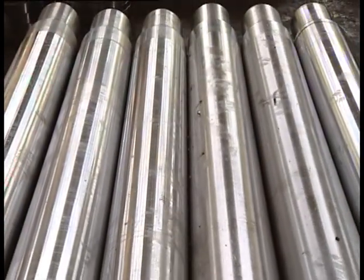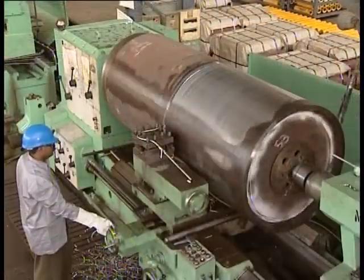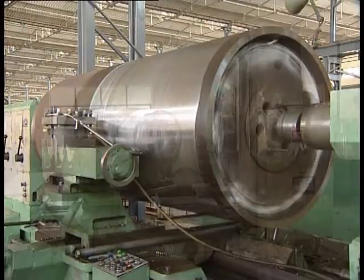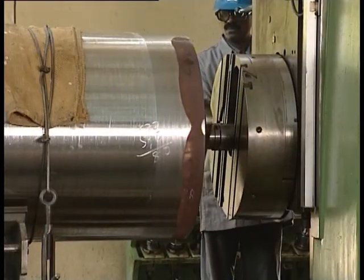Finished machined shafts ready for pulley assembly. Machining of the shell of an assembled pulley on a heavy-duty lathe machine with swing over bed of 1,600 millimeters. Boring of a pulley drum assembly on a horizontal boring machine.